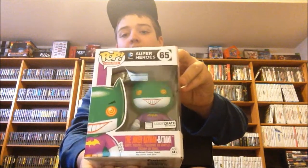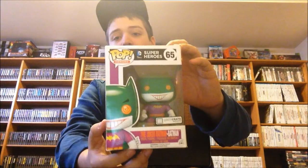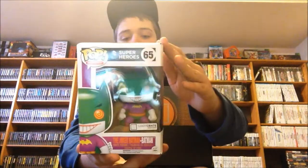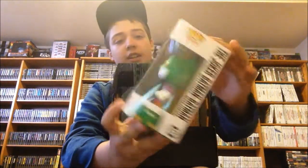First off, we have a Funko Pop. It is the Joker Batman. This is a Loot Crate exclusive, so you could only get this Funko Pop if you ordered this Loot Crate. I always think Funko Pops are cool when you see them, so this is a really neat thing to have.